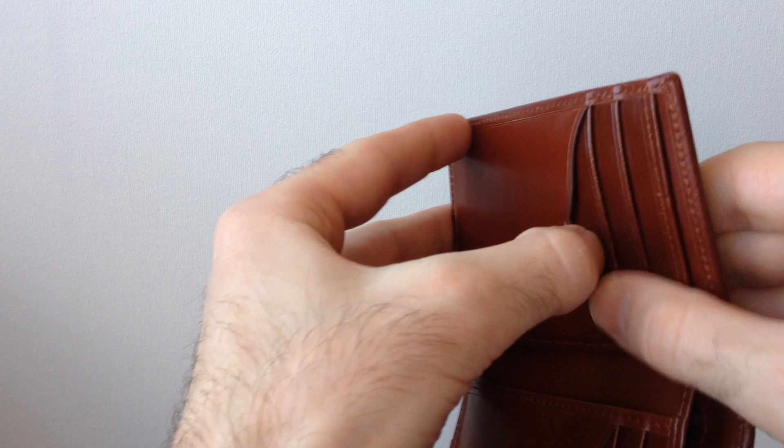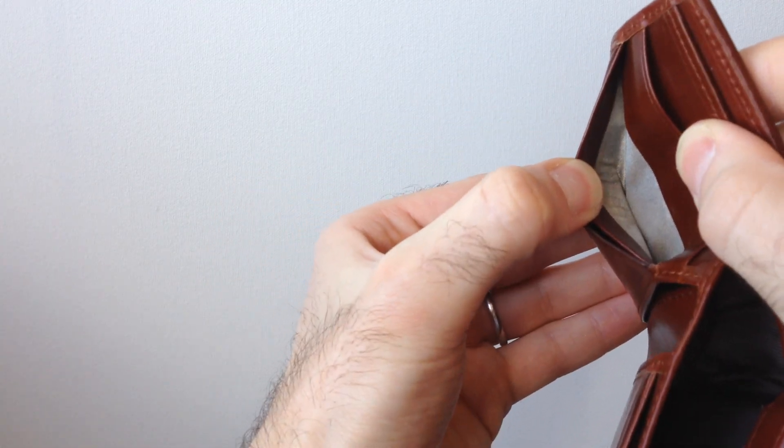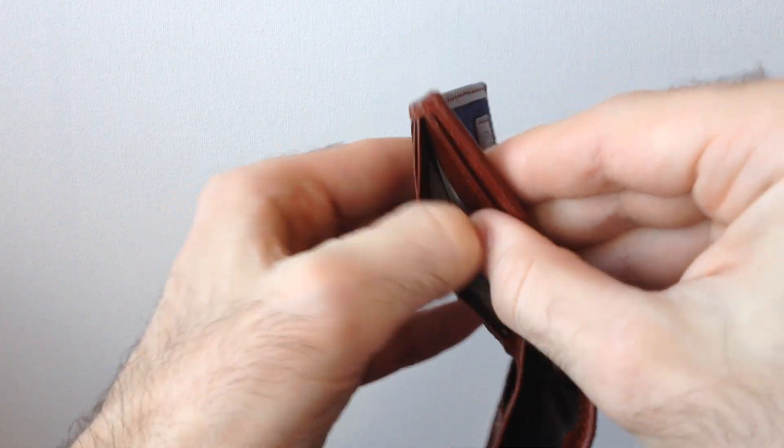Each credit card pocket is lined with a special RFID protective lining that prevents anybody using an RFID scanner from picking up your personal information without you knowing.